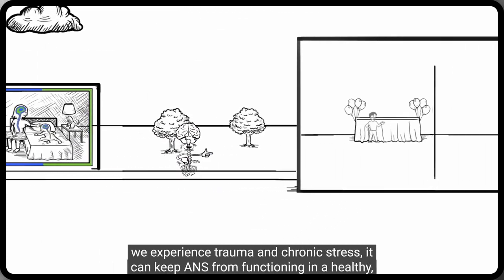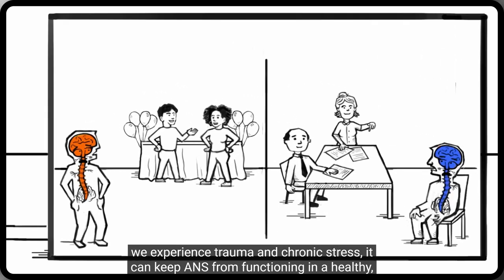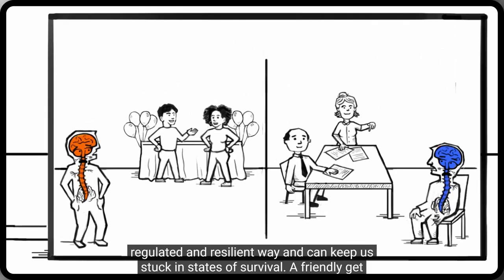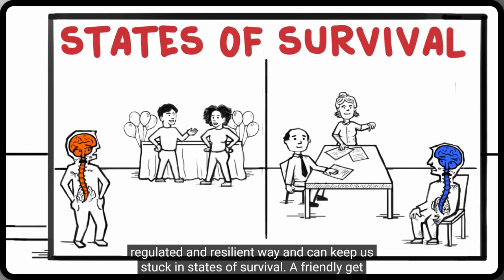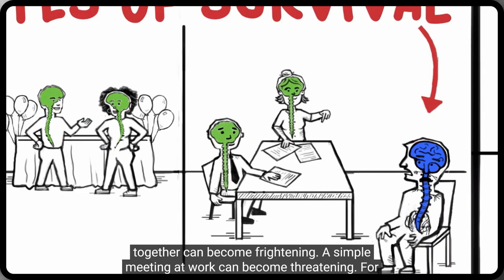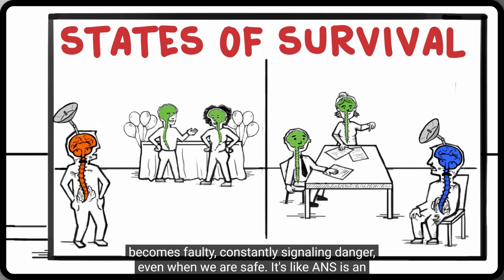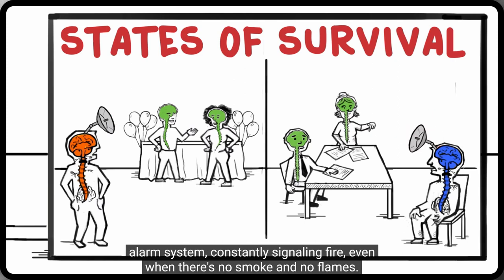Unfortunately, when we experience trauma and chronic stress, it can keep ANZ from functioning in a healthy, regulated, and resilient way, and can keep us stuck in states of stress. A friendly get-together can become frightening. A simple meeting at work can become threatening. For those with a history of trauma and chronic stress, the ANZ detection system often becomes faulty, constantly signaling danger even when we are safe. It's like ANZ is an alarm system constantly signaling fire even when there's no smoke and no flames.